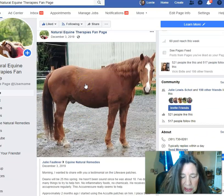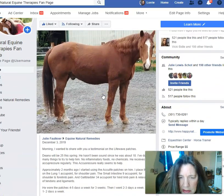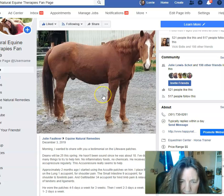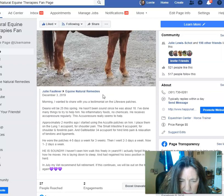This is a customer of mine. She's a client and she's on the Big Sky Minerals. This horse of hers — I met this horse when I was in Washington State — was arthritic. He's been on the Big Sky Minerals and I think the apple cider vinegar.